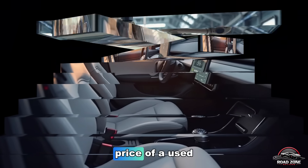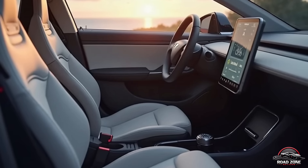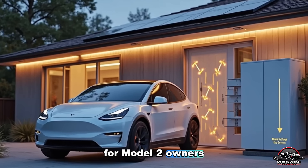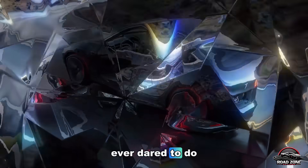That's less than the price of a used car for a brand new Tesla. And if you think that's wild, wait till you hear what Tesla's planning for Model 2 owners in 2027 — it's something no automaker has ever dared to do.